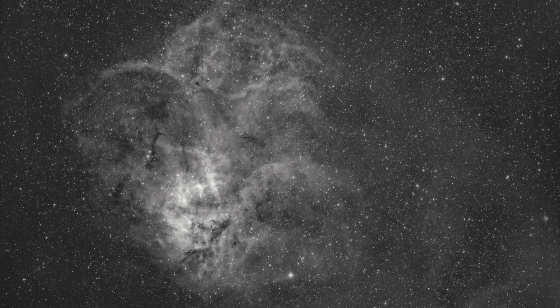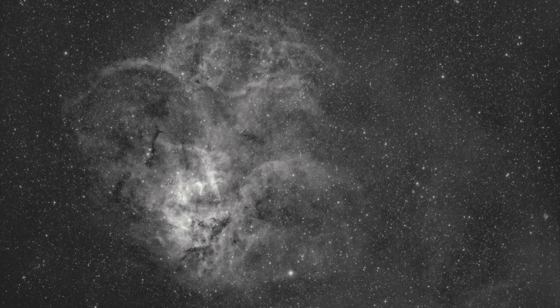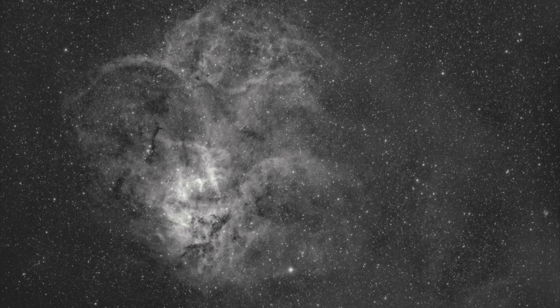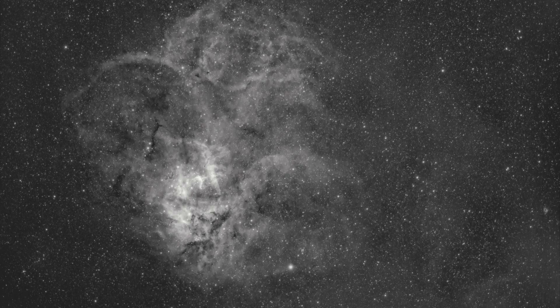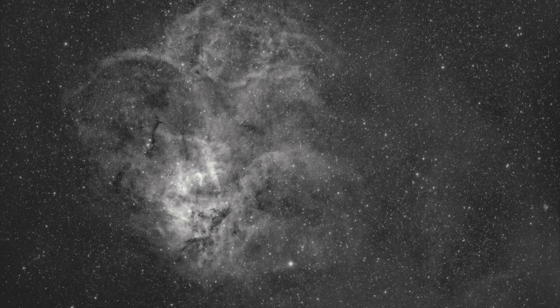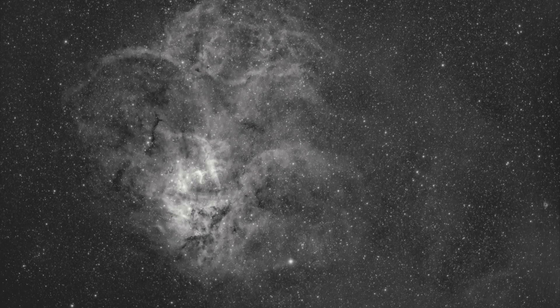I ran at negative 20°C, which is my normal, for 31 exposures in hydrogen alpha — only hydrogen alpha at this point. SH2-132 is also in the middle of a dense field of stars, and that makes processing difficult when you're trying to bring out those faint, cloudy structures. It's just too easy to bloat and overexpose the stars at the same time. It's all about balance with stretching and keeping an eye on your stars.